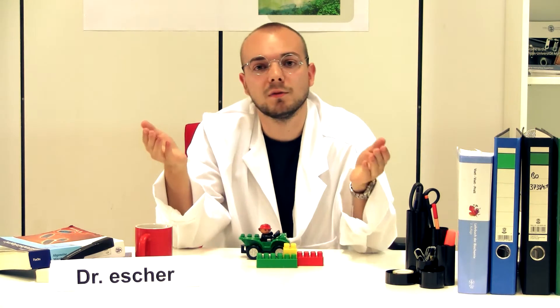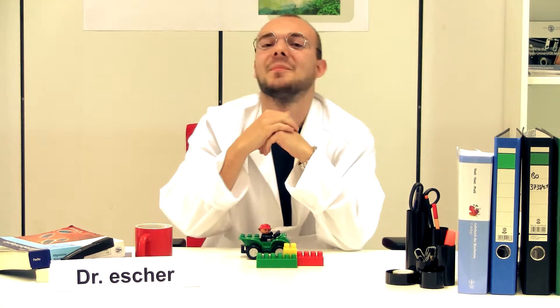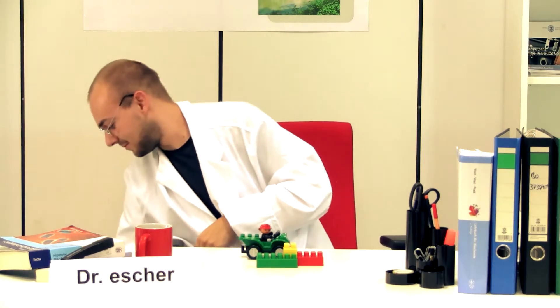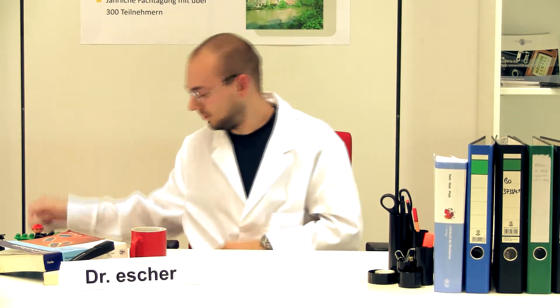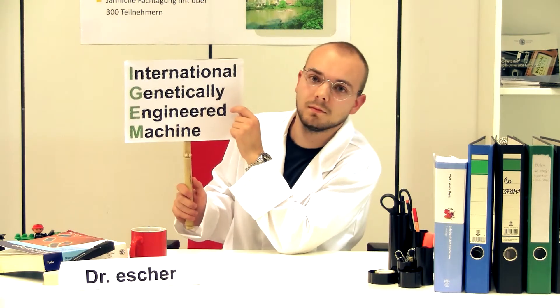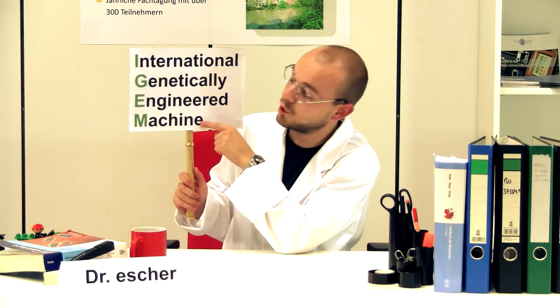You might have heard of biofuel or bioplastics. And because making new things is not only a challenge but also fun, there's a competition for it called iGEM. iGEM stands for International Genetically Engineered Machine, and it is a competition where young scientists from all over the world come together to bring synthetic biology forward. They also try to establish a registry of standard biological parts where every interested scientist can come and pick one.